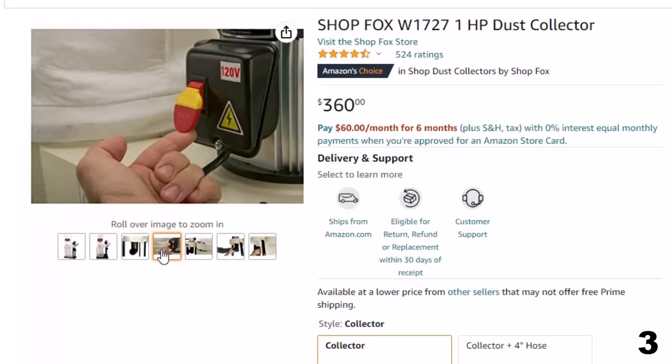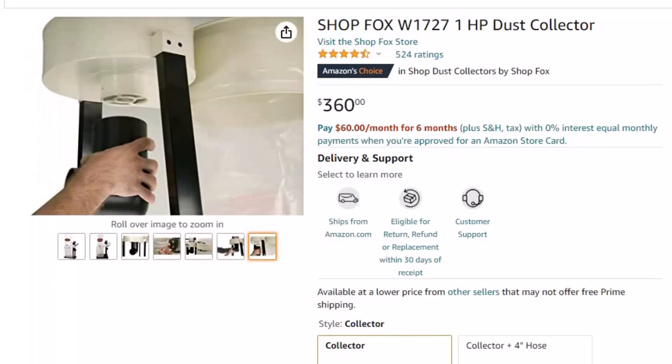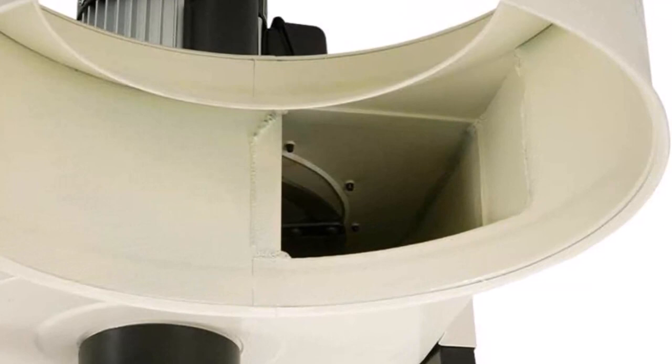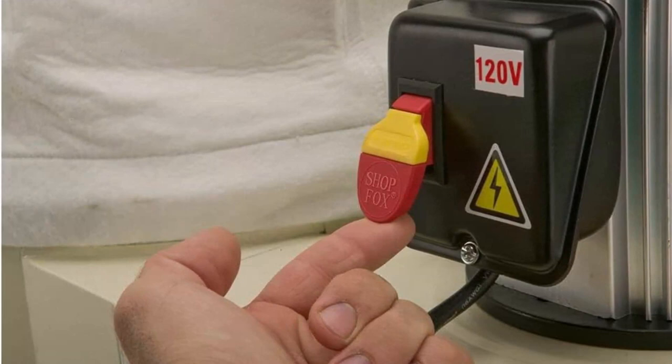The W1727 lower bag stores 2.1 cubic feet of collected dust in a plastic bag with a quick-disconnect bag clamp. To empty the bag, simply unlatch the retaining band clamp, remove the lower bag, and empty the dust and chips into a garbage can. The upper bag filters dust down to 2.5 microns from the collected air and allows dust to fall and deposit in the lower dust collection bag. Keep your workshop free of sawdust and improve air quality with the ShopFox W1727 from Woodstock International.